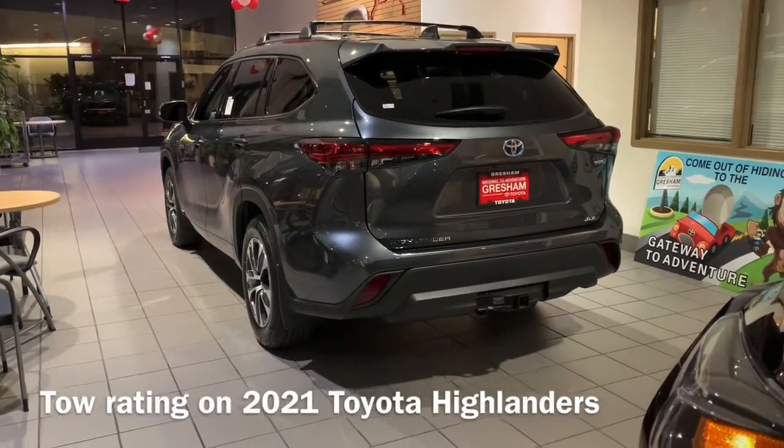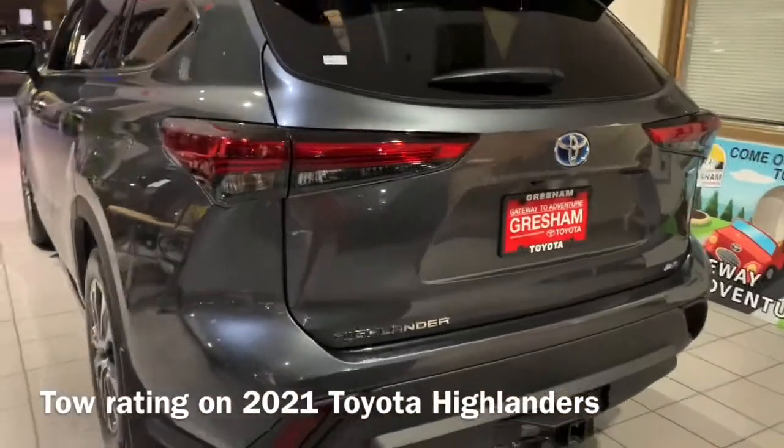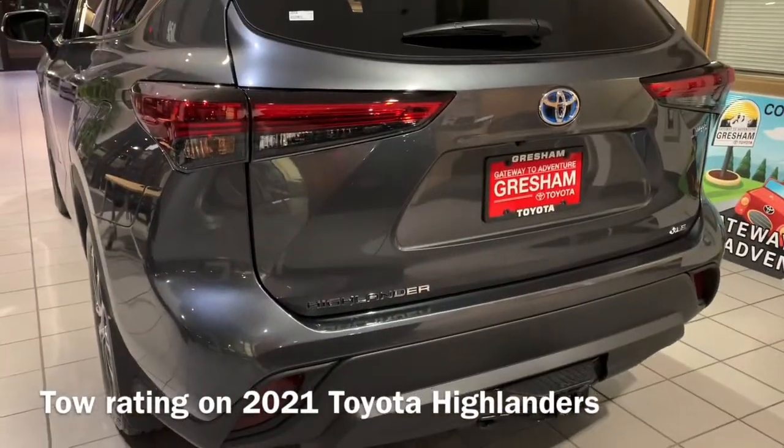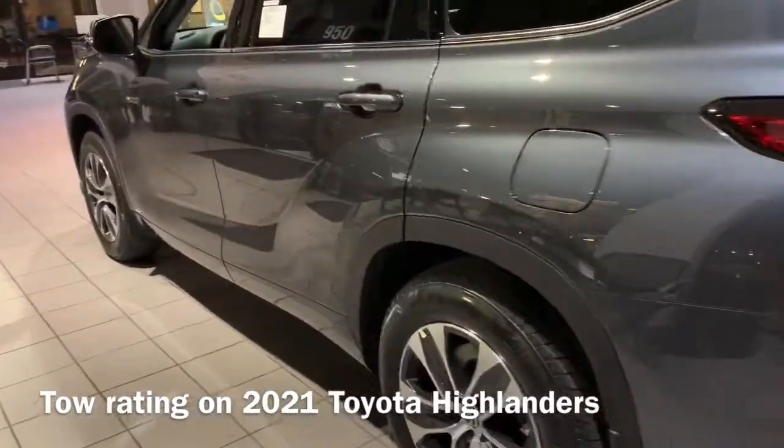Hi guys, this is Scott here at Gresham Toyota. This is the 2021 Toyota Highlander Hybrid. This one has a tow package. The hybrids can tow 3,500 pounds while the gas models can tow 5,000 pounds.